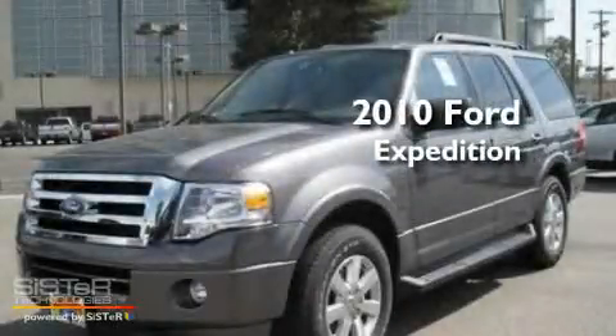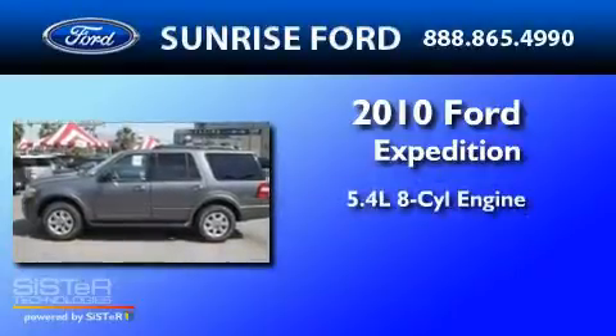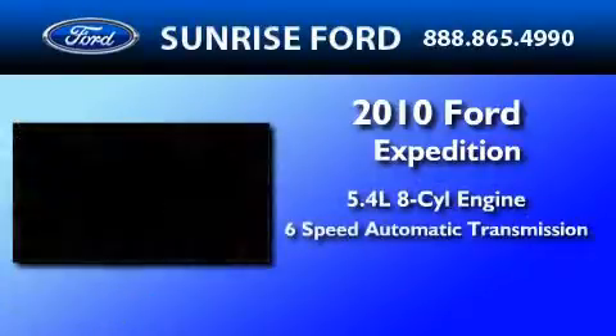This is a brand new 2010 Ford Expedition. It has a 5.4 liter 8-cylinder engine and a 6-speed automatic transmission.